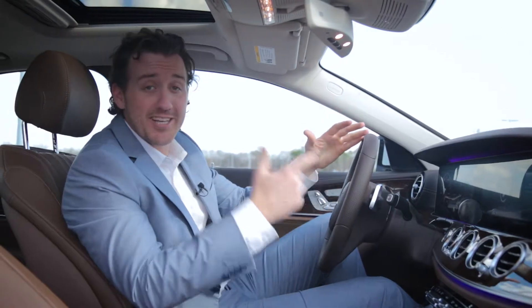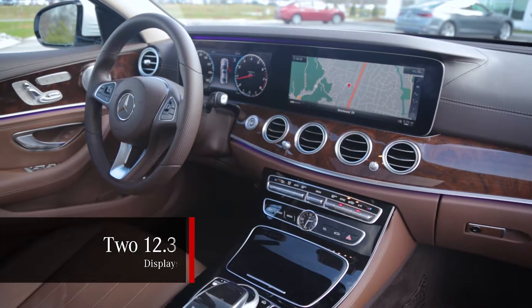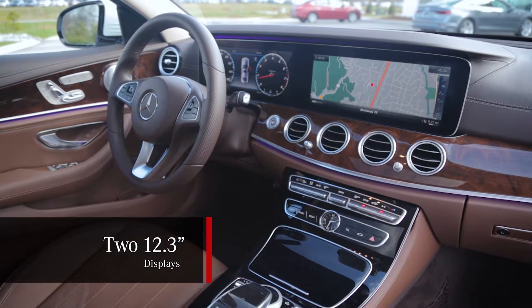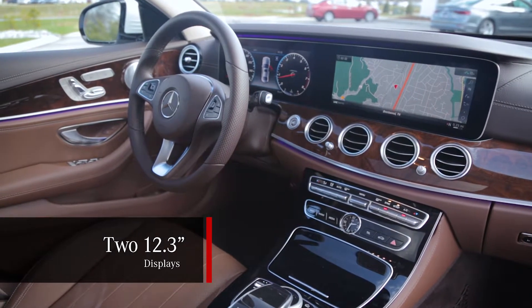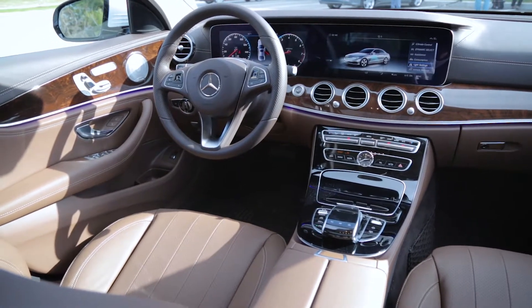Now let's take a look inside the car. Your gauges are now digital and extend all the way to the infotainment. These are actually two 12.3-inch displays under a single pane of glass, which gives the appearance of a screen over two feet long. That's a lot of screen.